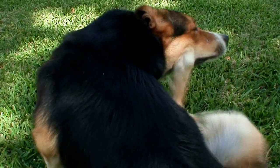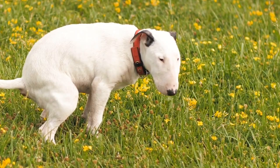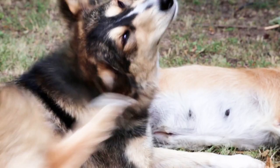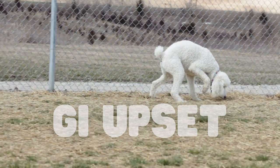Protein allergies in pets are more common than you might think. At times, a protein allergy can show itself by affecting your pet's skin, while other times it can show itself by affecting their GI tract. It's pretty obvious that there's something going on when you constantly see your pet scratching, losing fur, or having chronic diarrhea, but it may not always be this severe.